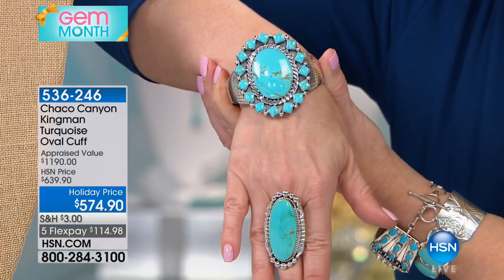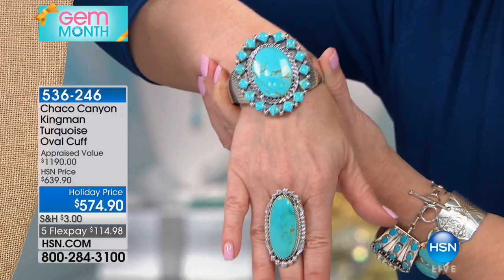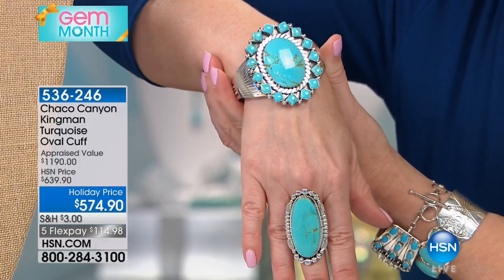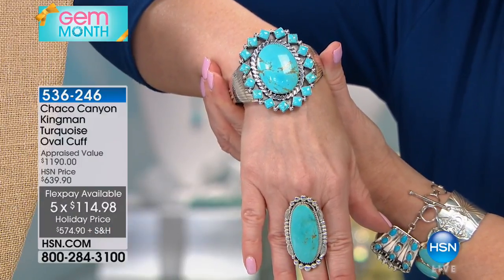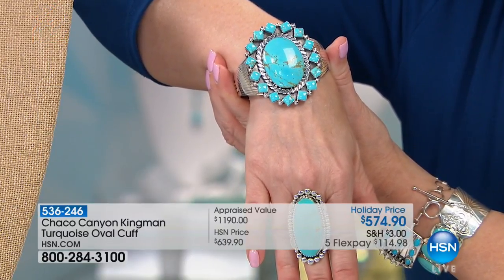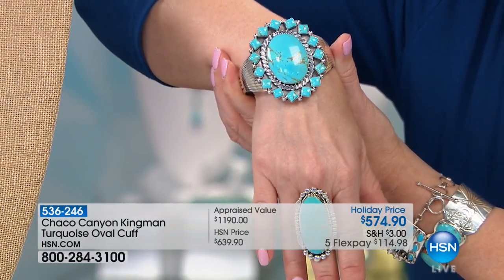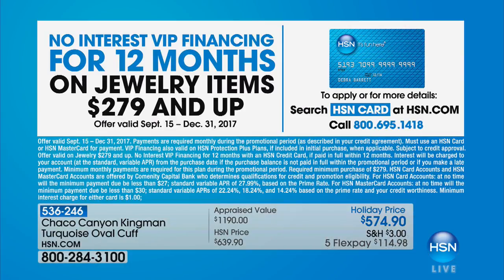We have only 40 of these available. You can do small, medium, or large. We have VIP financing — you can do the Five Flex Pay, or break it up over 12 months with your HSN charge card. If you don't have that HSN charge card, you can call, get instantly approved, save $20 off, and get that VIP financing on that beautiful cuff.